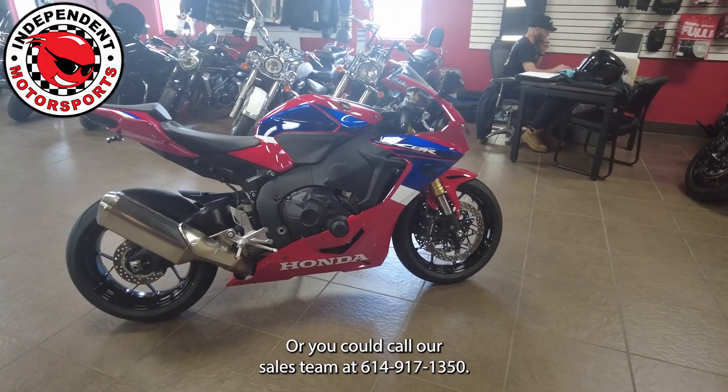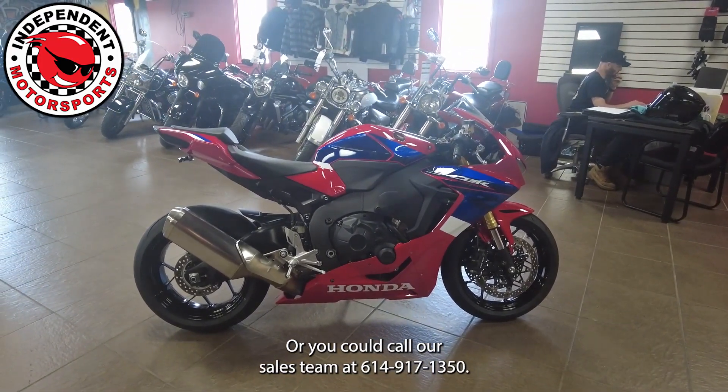...High Street in Columbus, Ohio, or you could call our sales team at 614-917-1350.